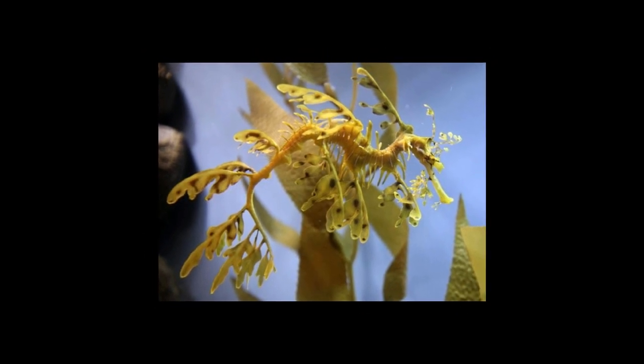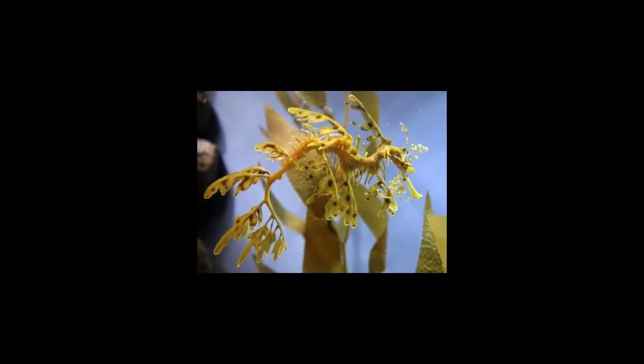Apart from predators, leafy sea dragons are threatened by both human activities and natural disasters. While they are washed ashore during strong storms, humans catch them for preparing alternative medicine. They are also kept in aquariums. However, these marine fish cannot survive outside their natural habitat. Now they are listed as near-threatened and are protected by law in Australia.